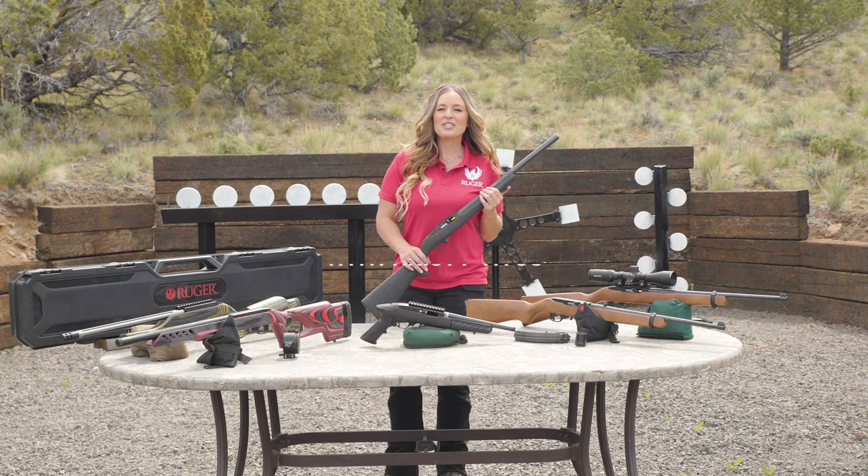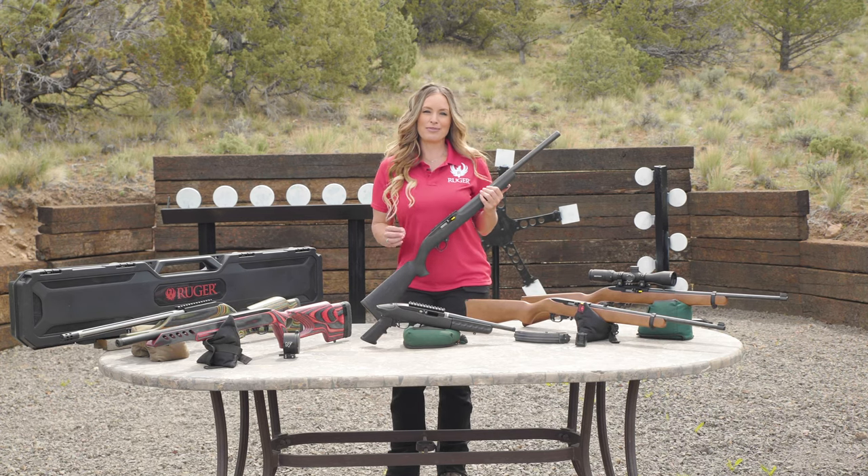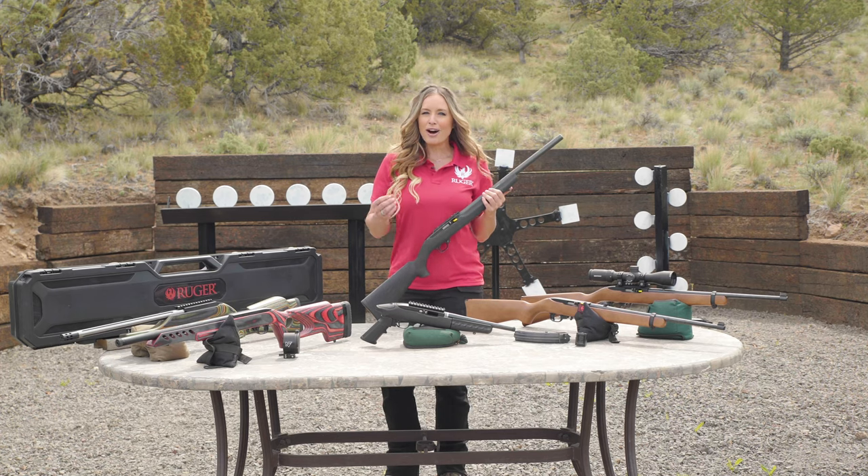Hi, I'm Christy Titus. Thank you for joining me for my latest episode of Pursue the Wild, Tips from the Wild. And as a Ruger shooter, I'm often asked how I got started shooting Ruger rifles.